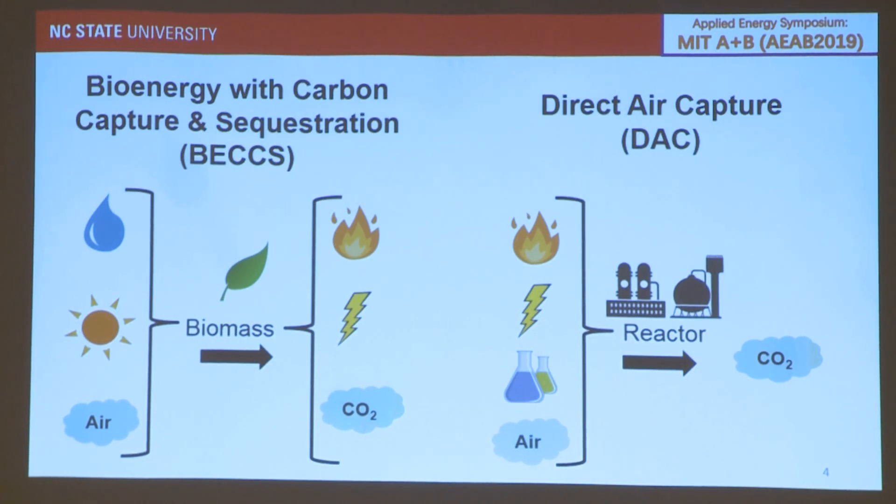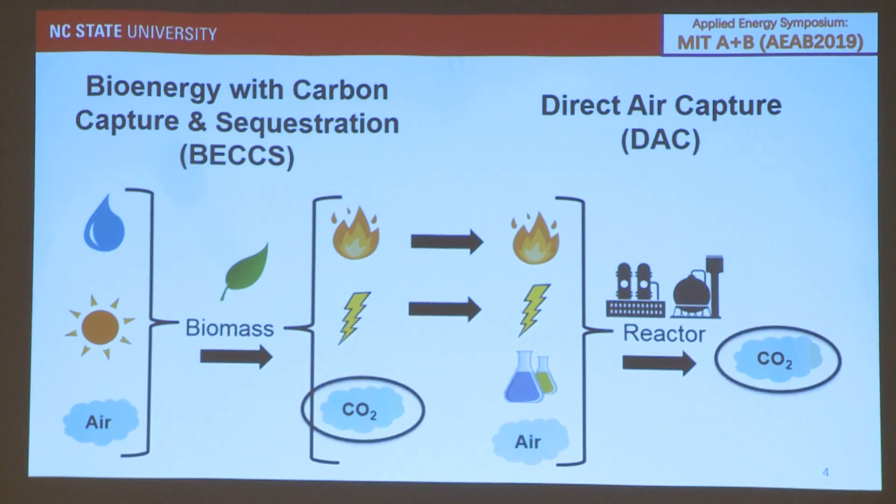The initial motive was looking at the energy output of BECCS systems and using it directly for DAC instead of selling electricity to the grid, because bio-based electricity is not that efficient and is pretty expensive. So we focused on the thermal energy, since DAC is a very thermal-energy-intensive process. By combining the two systems, you could increase the net removal of CO2 per system and potentially improve the economics.